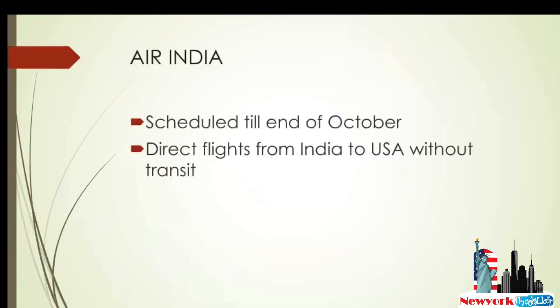First, Air India. Air India flights are scheduled until the end of October, so you can go to the Air India website and start booking from India to USA. These are direct flights without any transit in other countries. When you depart from Delhi or Mumbai, your flight will go direct to Newark, San Francisco, Washington DC, and Chicago — five cities served by Air India.